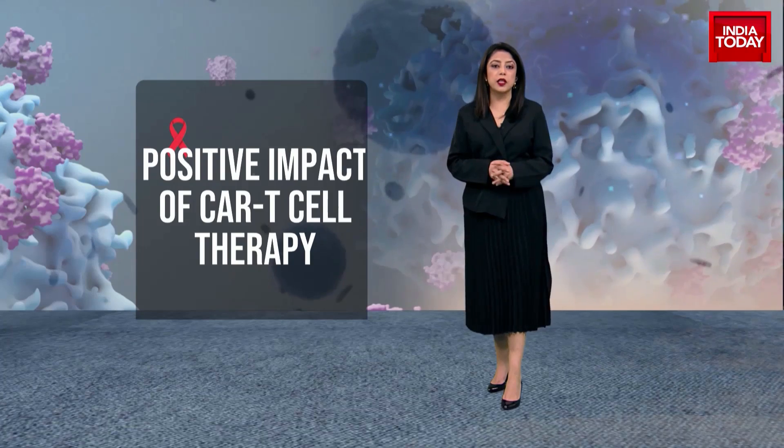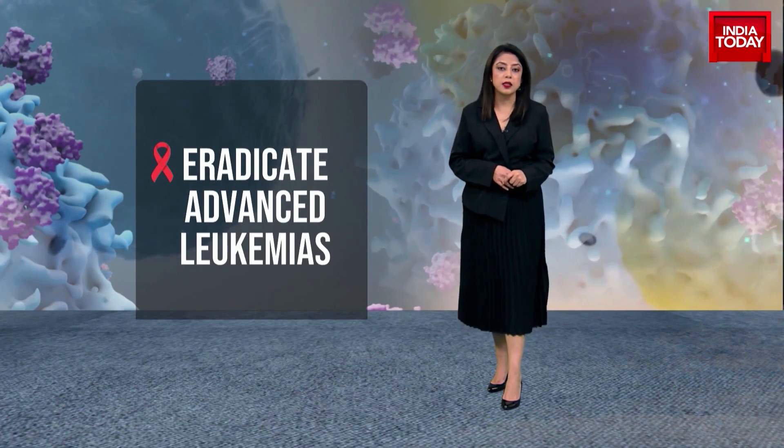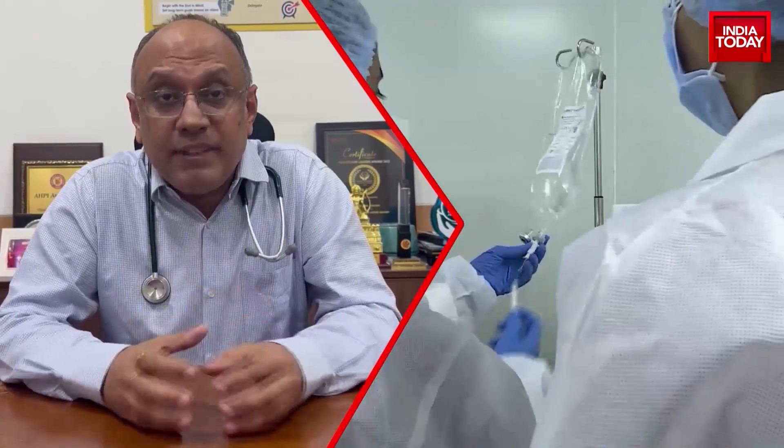CAR T cell therapy has shown the ability to eradicate advanced leukemias and lymphomas — cancers that affect the blood cells and the immune system. The CAR T cell is your own T cell which has been armed and propelled to go and kill the cancer cells like a precision oncology. That's where the future is moving — from pan-bomb therapies to IV therapies, to small molecules, to immunotherapies, where your own body system is being strengthened to kill cancer cells.